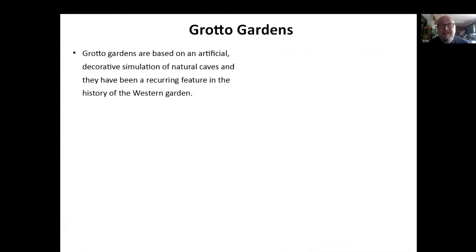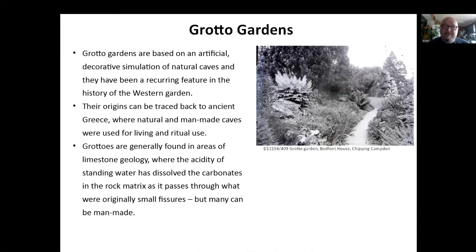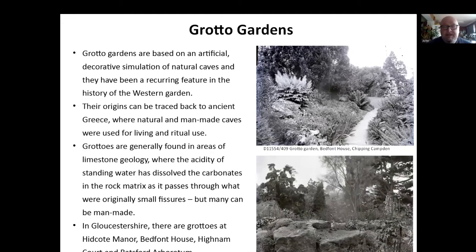Grotto gardens — there are a few of these in Gloucestershire. They're based on artificial decorative simulations of natural caves, and they've been a recurring feature in the history of the western garden since the times of the Romans. The origins go back to the Greeks, where natural and man-made caves were used for living and ritual purposes. They're generally formed in areas of limestone geology, where the acidity of standing water dissolves the limestone carbonates in the rock and what were small fissures open up to larger ones. But many are man-made. This is an example of one at Bedford House in Chipping Campden. They're very often planted quite wildly to make it look natural and wild. In Gloucestershire we've got quite a few nice ones. The one pictured there is from Hidcote — I went up there last year and those stones are exactly the same feature. There's one at Heine and also a couple of nice ones at Batsford, which we'll look at in a moment.